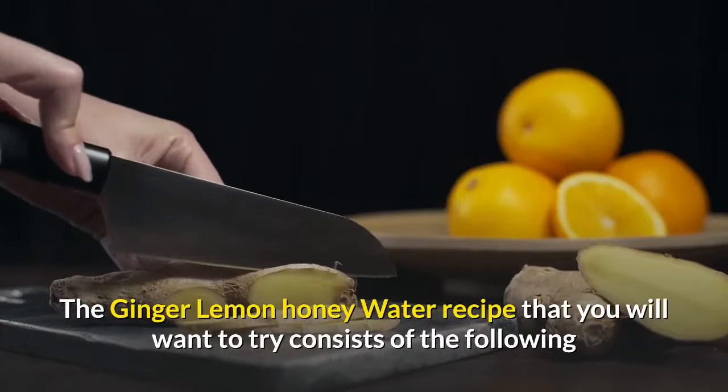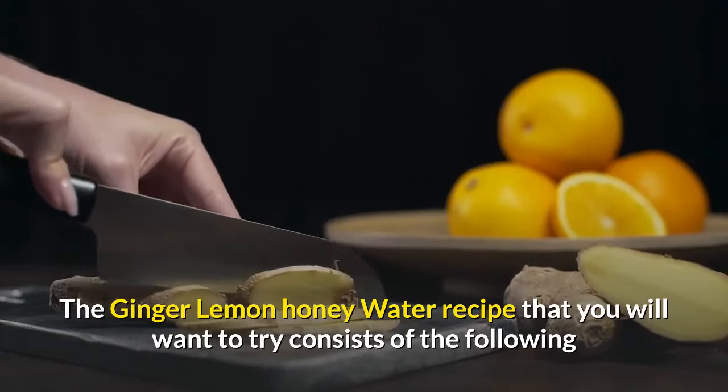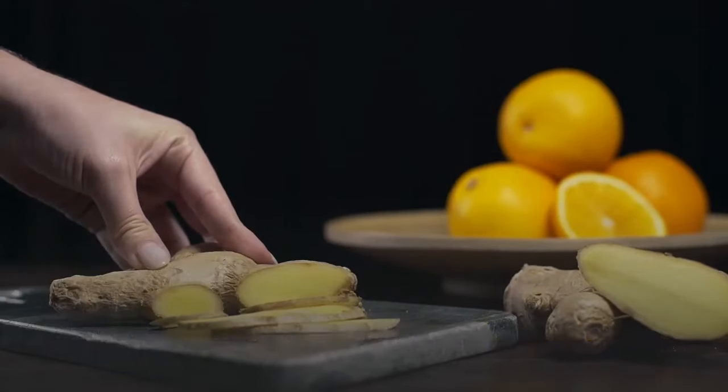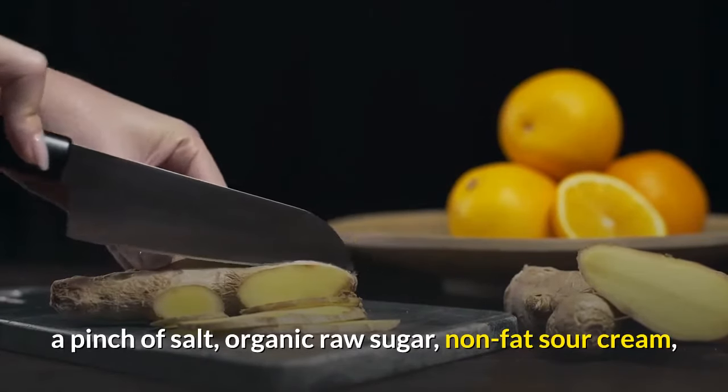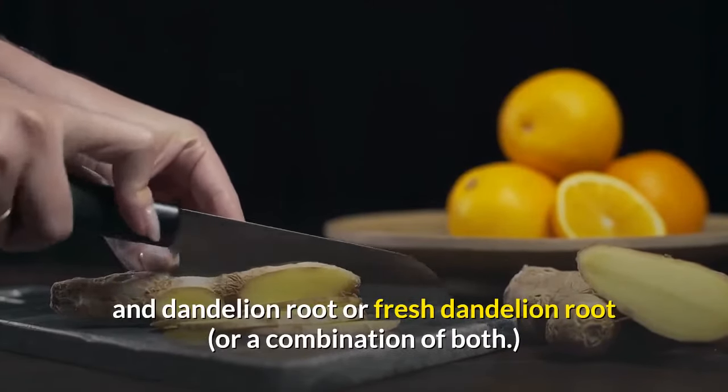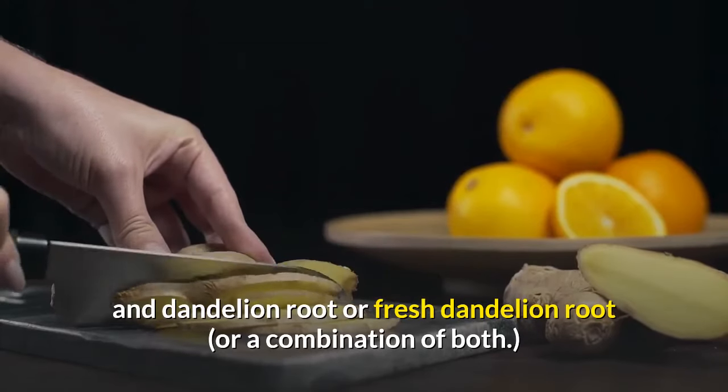The ginger lemon honey water recipe that you will want to try consists of the following ingredients: ginger, lemon, honey, cayenne pepper, a pinch of salt, organic raw sugar, nonfat sour cream, and dandelion root or fresh dandelion root, or a combination of both.